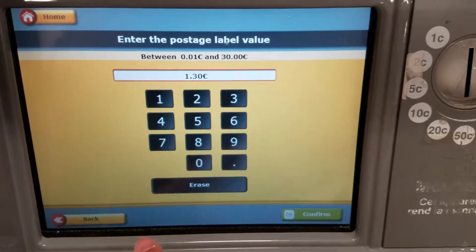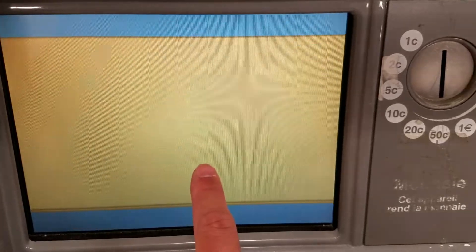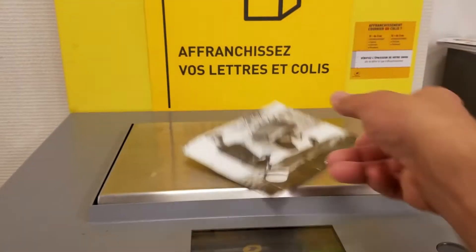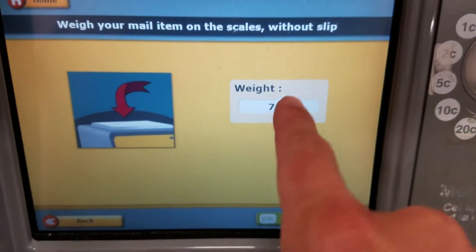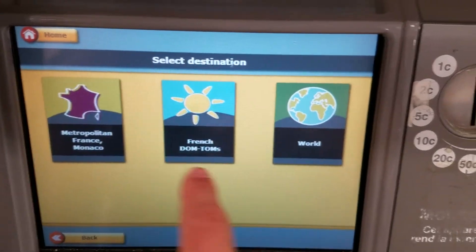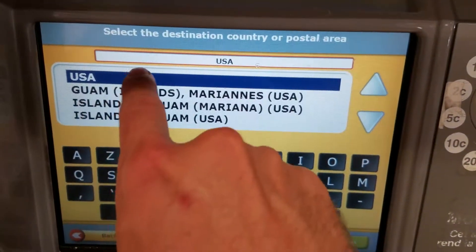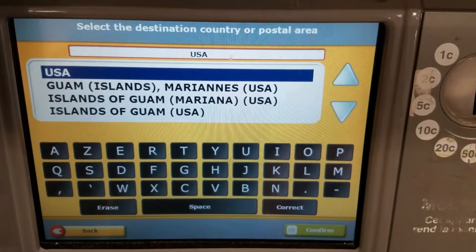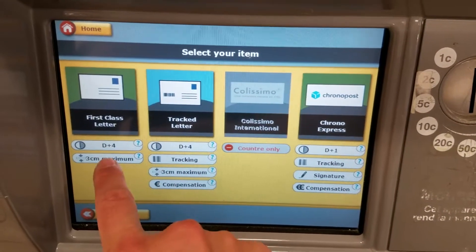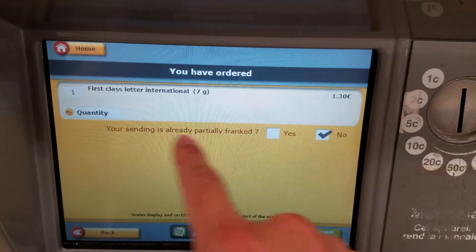If you don't trust that, you can go back and actually buy. We can send mail or a small object, then we weigh it on this scale. It registers as 7 grams — you can send up to 20 grams for the same price. We hit confirm, then we want to send it to the world, so we type in USA and confirm. This is where I always get confused, which is why I just do the 1.30. But we can go with first class letter, and it's 1.30 — so that's why it's confusing. First class letter is the same thing as a postcard in this situation.